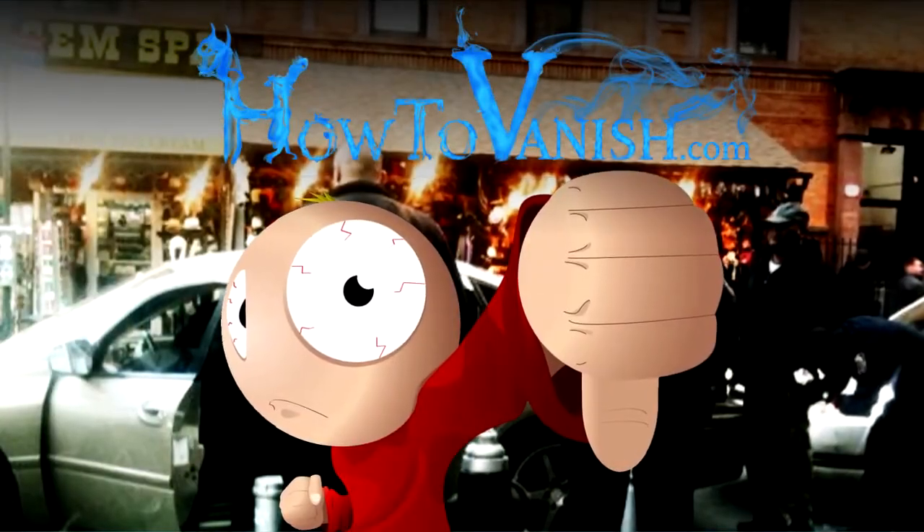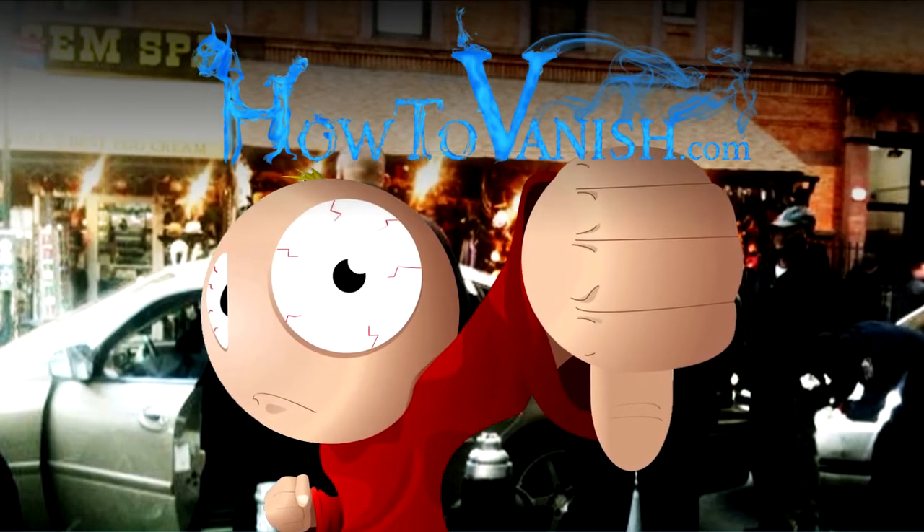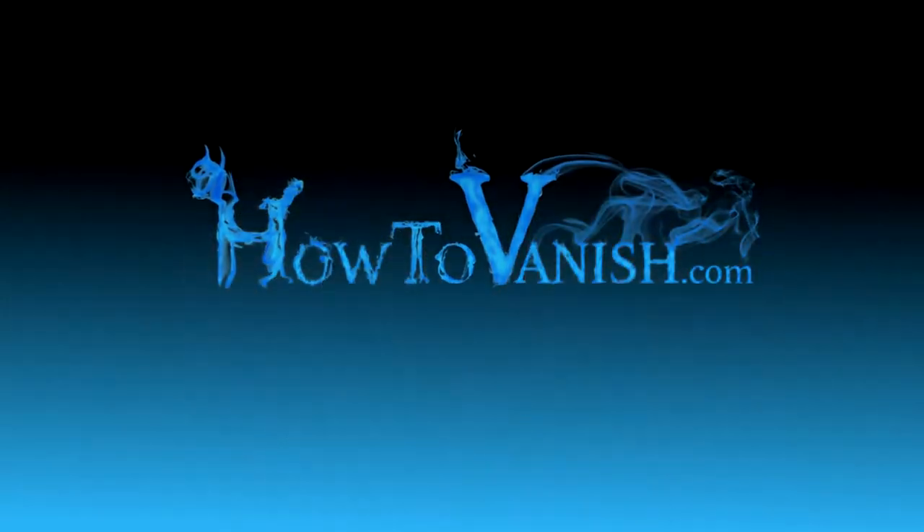The best way to prevent the cops from searching your phone in a traffic stop is to just refuse consent — don't let them search it. This is Bill from HowToVanish.com. Use your powers for good.